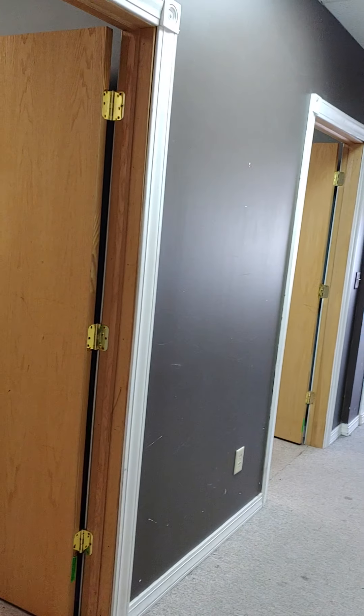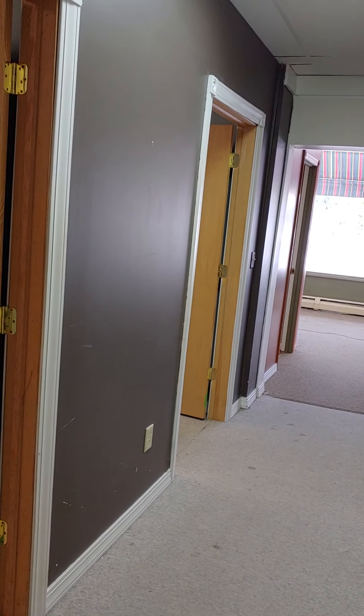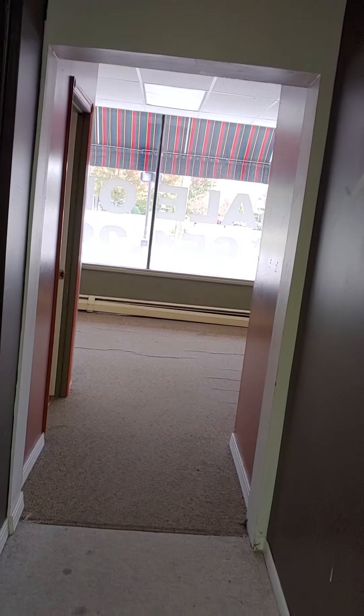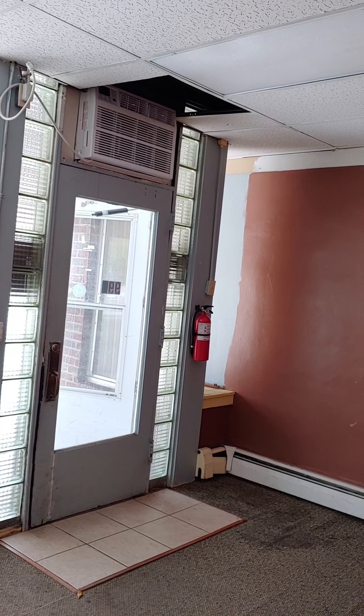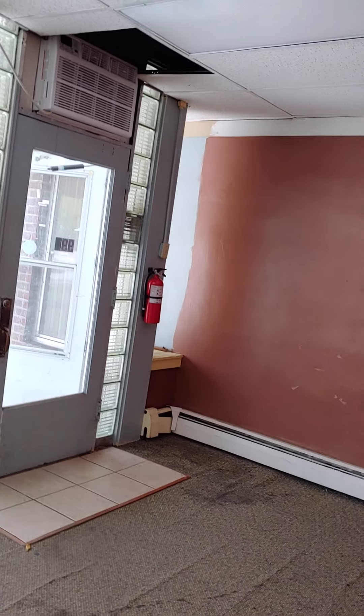The boiler is new — about a year old — keeps the place nice and warm. It's hot water heat. The air conditioner is just a window unit above the door, but it's a big 25,000 BTU unit, you can see it up above the door. One ceiling panel fell, but that's what this place is.